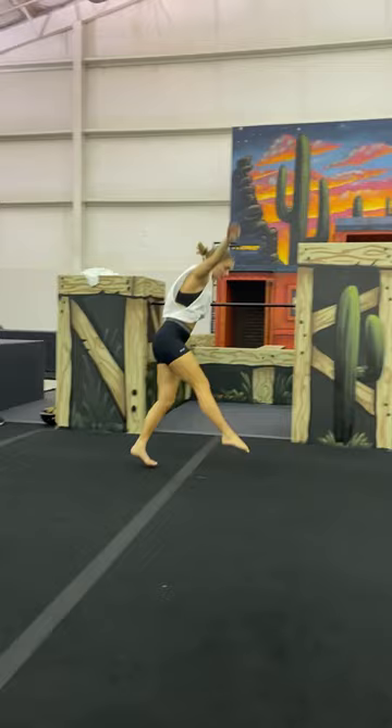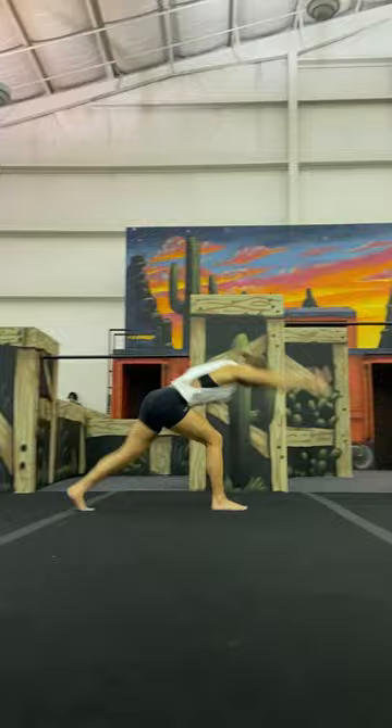Next, Sarah did a side aerial and freerunners don't do that. We do something known as a butterfly kick, which looks something like that. Then I did a kick over front where Luke's version is known as a standing Webster.